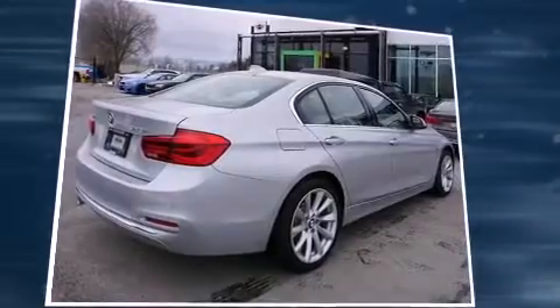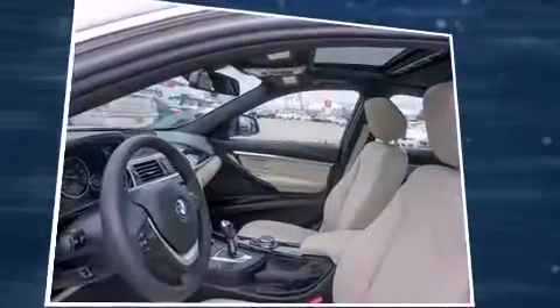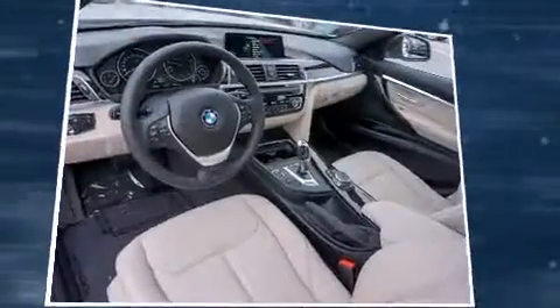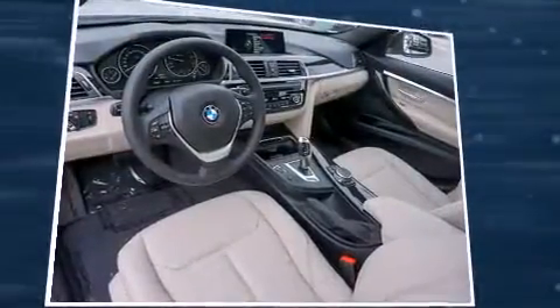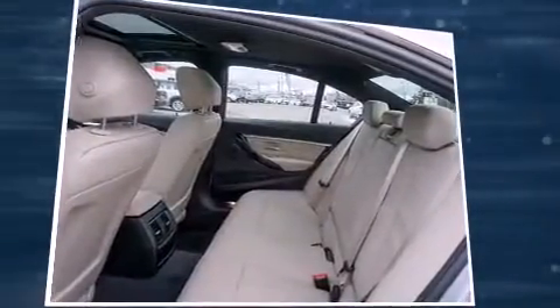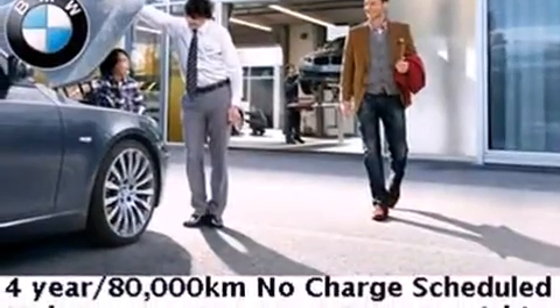A wealth of standard features mean that you no longer have to sacrifice. Like all-wheel drive, front and rear reading lights, power front seats, an automatic dimming rear-view mirror, an outside temperature display, automatic dimming door mirrors, turn signal indicator mirrors, and seat memory.